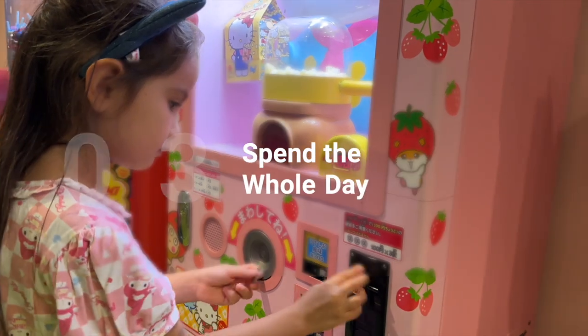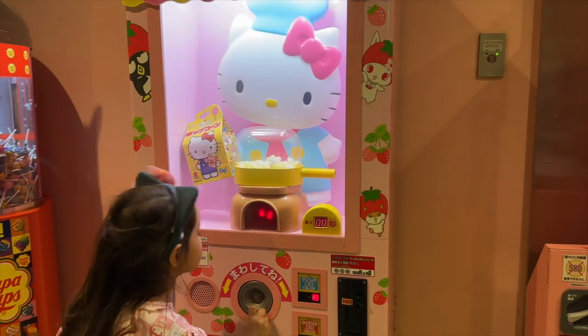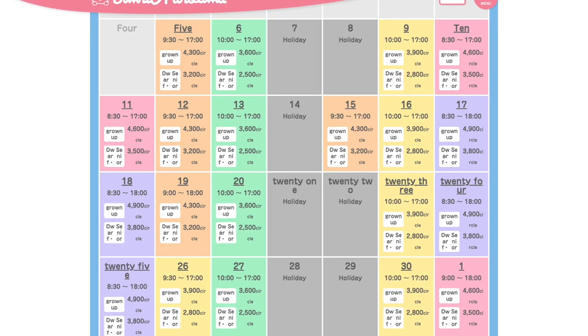Get there early and plan to spend the whole day. There is a lot to do there. Having visited two times, we haven't quite seen all the attractions and we definitely have not watched all the shows yet. Opening time varies based on the day you visit, but it's somewhere between 8:30 and 10 a.m.